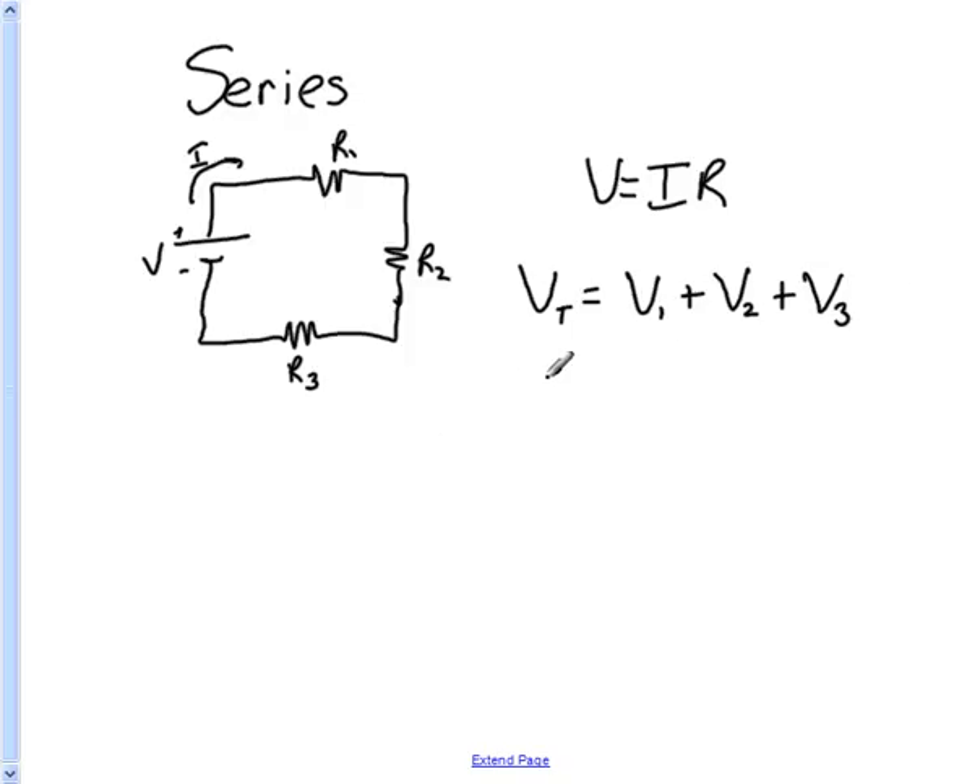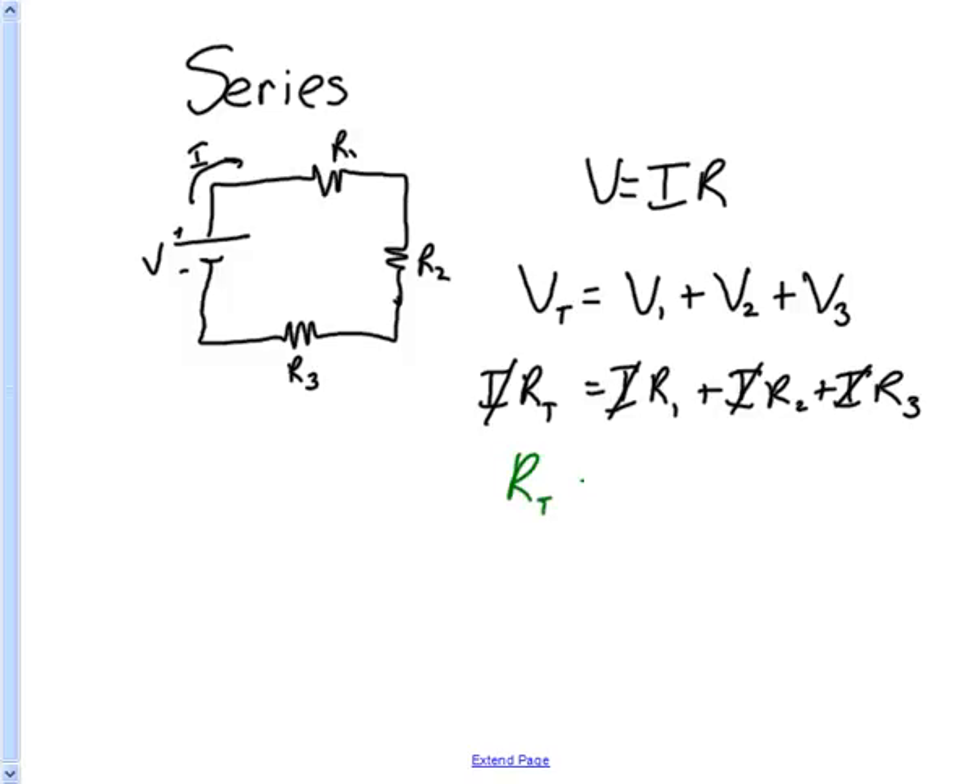According to Ohm's law, the current multiplied by the total resistance equals the current times each one of the resistances in the circuit. We can factor out the I, since every term has an I in it, so the I can go away. We are left with an equation for the total resistance in a circuit: RT is equal to R1 plus R2 plus R3, and that can go on and on. Sometimes this is known as the equivalent resistance.